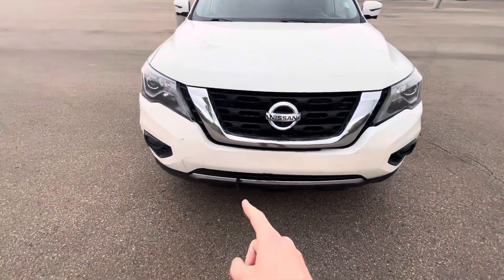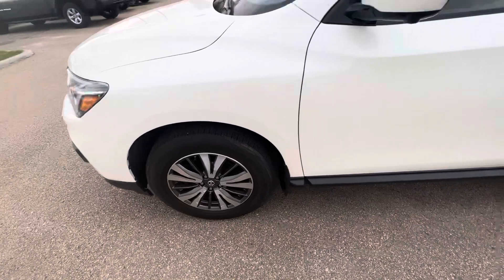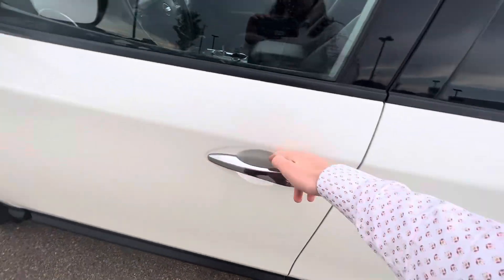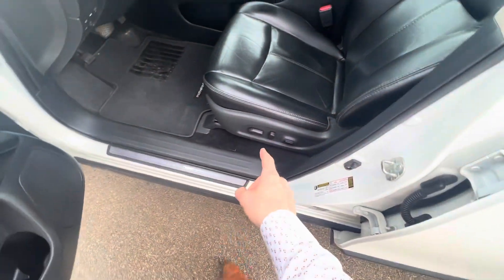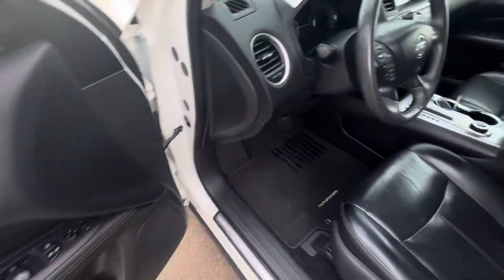It's got a block heater right there for you. Fully loaded, beautiful condition. You got some aluminum alloy rims, 360 cameras, breakaway mirrors that are heated, and keyless entry as well. A nice beautiful leather interior — I know that's what you wanted. The seats are also powered and you get the memory positioning. Blind spot monitor is right there.